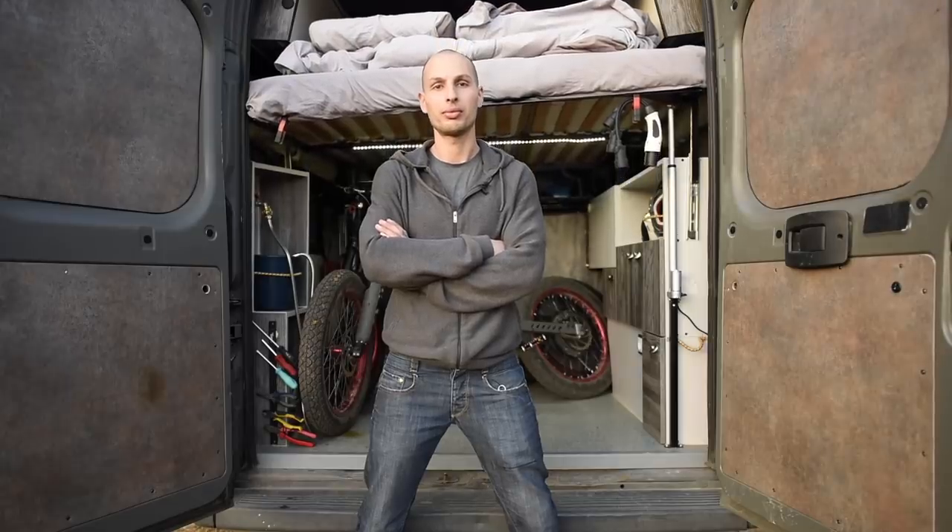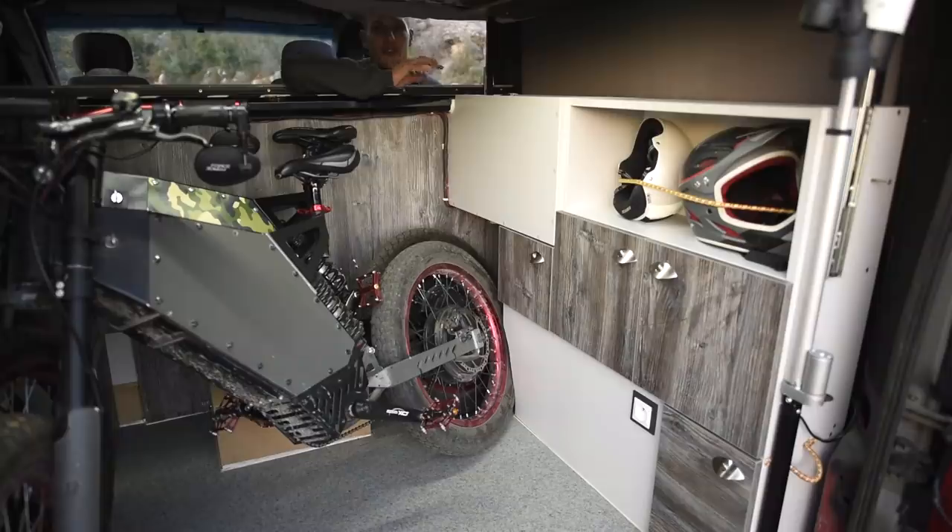Because the bed is so high, loading and unloading the e-bikes would be very difficult — that's why we built this. Margaret, press the magic switch. Convenient! Fun fact: this is a space only accessible when the bed is up, and you'd never know where the magic button is.